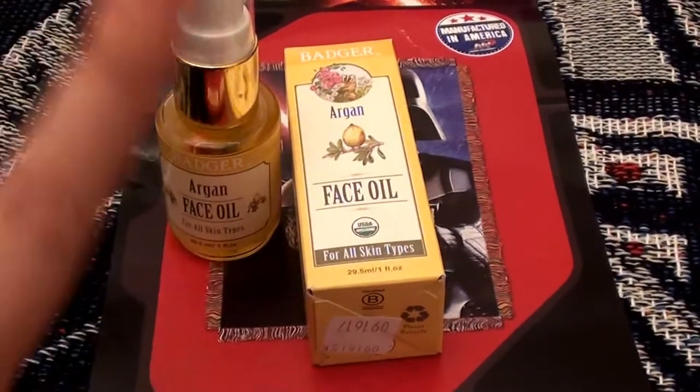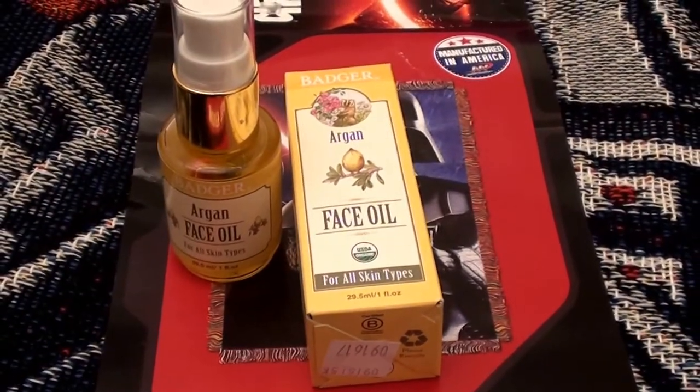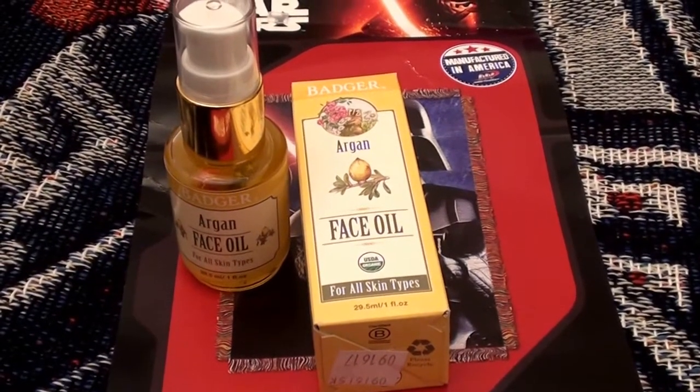Hello everybody out here on YouTube. It is I here with Beautiful Beauty, going to be doing a product review for you beauties today.